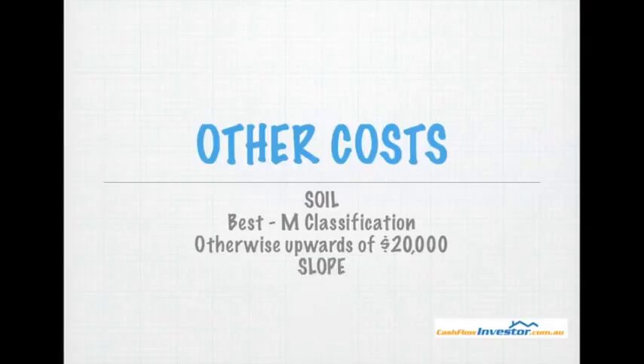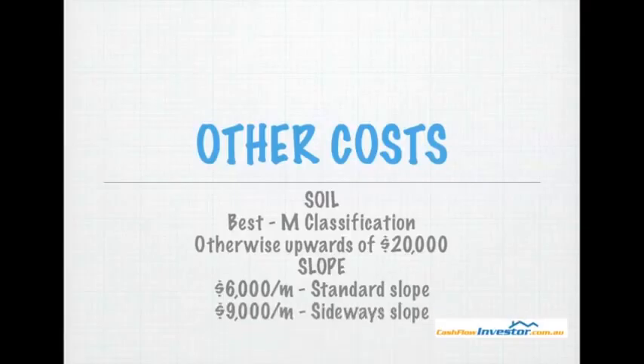The slope of the block also matters. If you have a dead flat block, that's perfect. However, if your block is sloping, you're looking at about $6,000 per meter that your land slopes from front to back. If you have a side slope, you're looking at more around $9,000 per meter. So if your block slopes three meters from front to back, that's about $18,000. If it slopes two meters from left to right, you're looking at $18,000 as well.